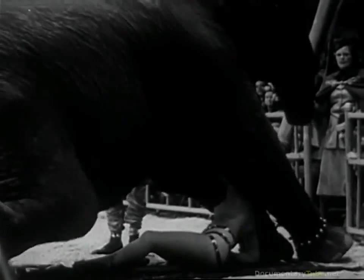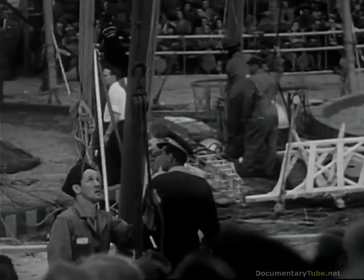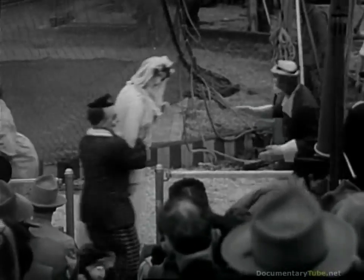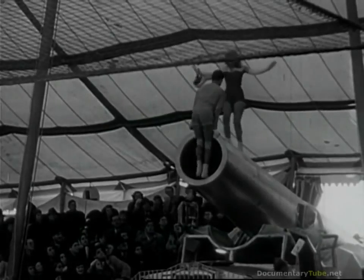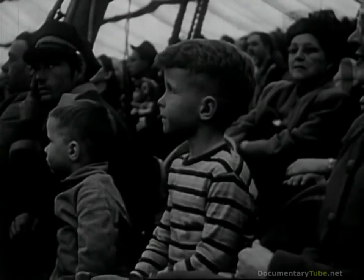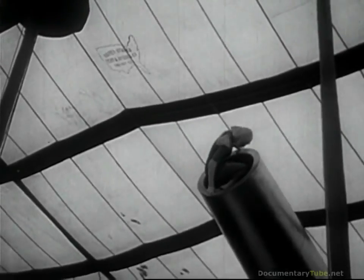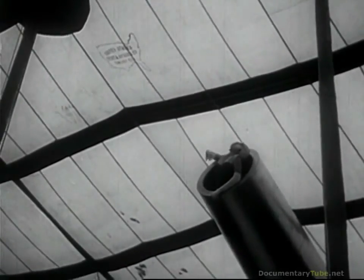Say, this elephant weighs almost as much as a fire engine. Here come the clowns around once more while our men put up a big net. We're coming to the most thrilling of the circus acts, and it's dangerous too. This girl and her brother are loaded just like human bullets into the barrel of the cannon. Watch for them — look out, here they come!